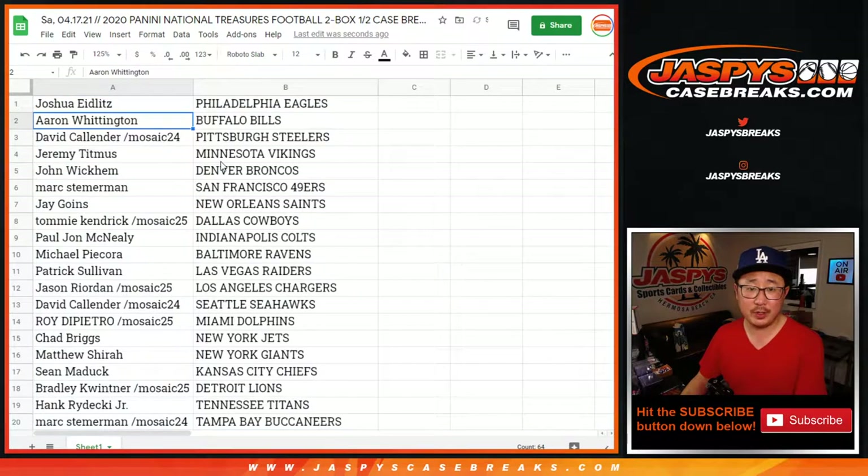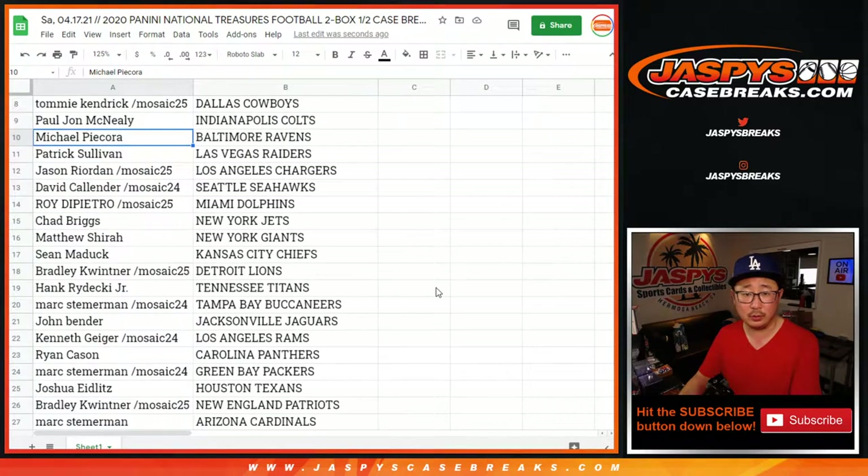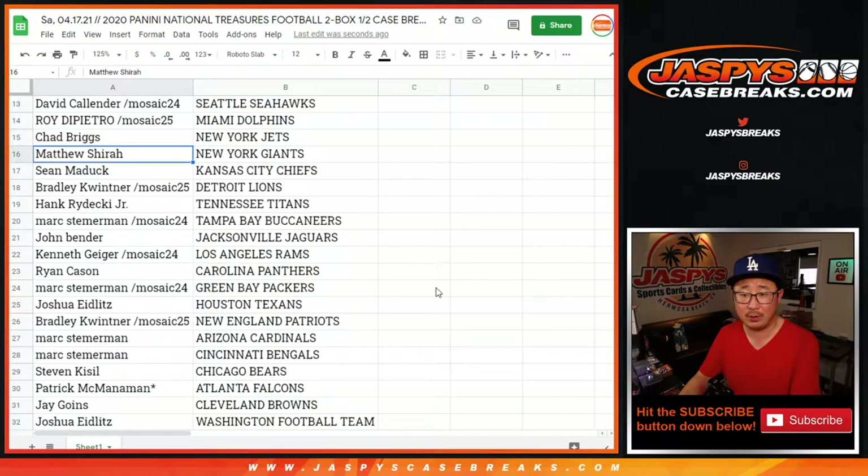And there you go. Josh with the Eagles. Aaron with the Bills. David with the Steelers. Jeremy with the Vikings. John with the Broncos. Mark with the Niners. Jay with the Saints. Tommy with the Cowboys. PJ with the Colts. Michael with the Ravens. Patrick with the Raiders. Jason with the Chargers. David with the Seahawks. Roy with the Dolphins. Chad with the Jets.